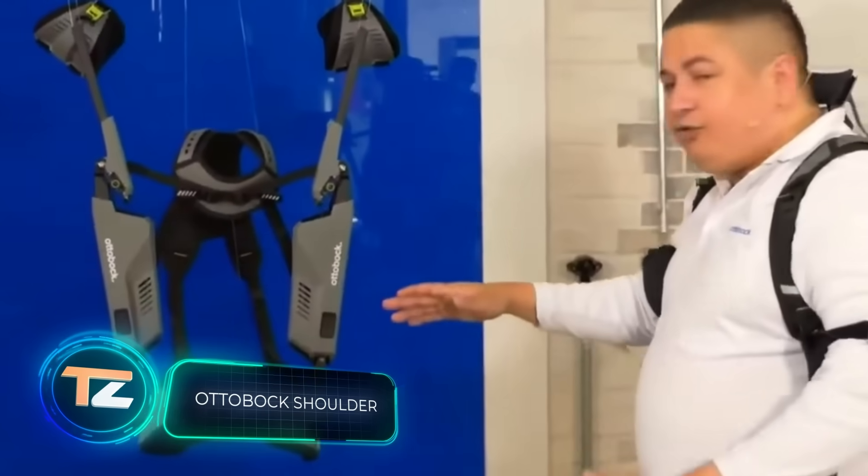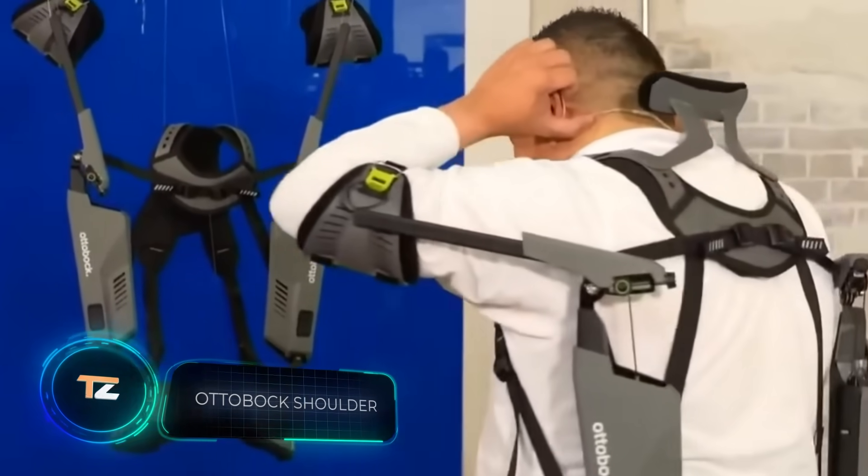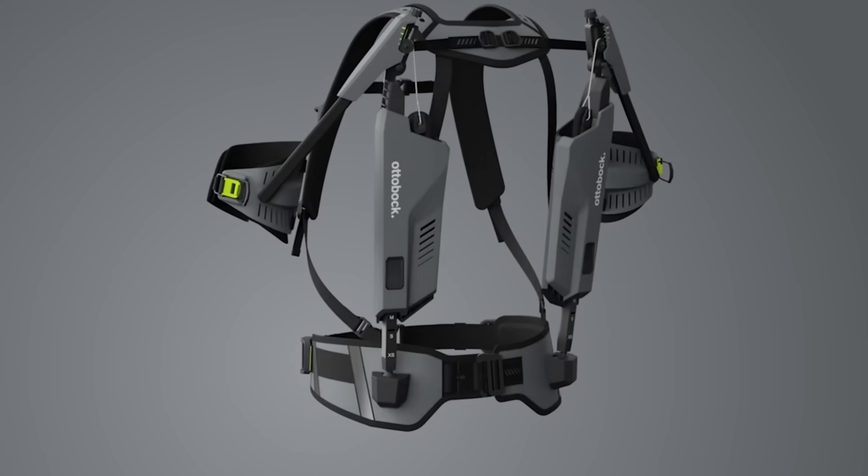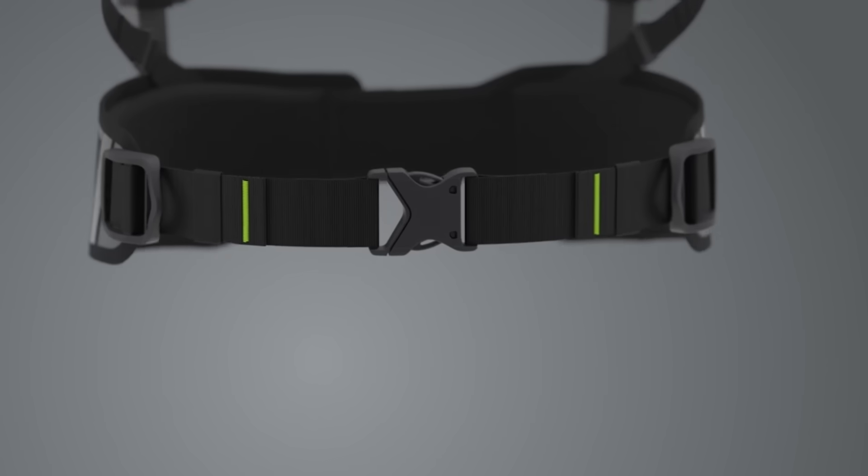Several years ago, masters from the German innovation company Ottobock introduced an upper body exoskeleton. After all the modifications and improvements, they created a product that you see on the screen.